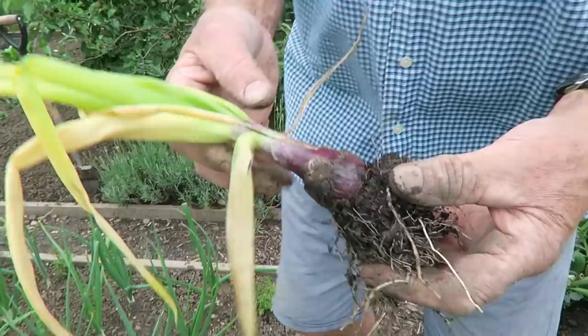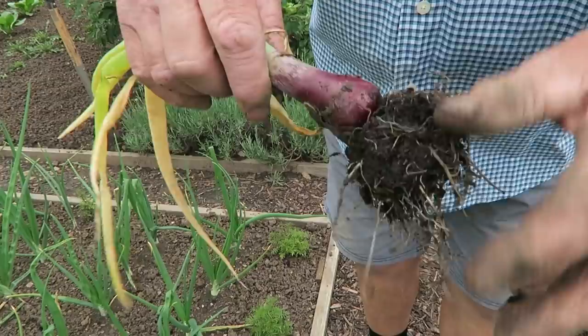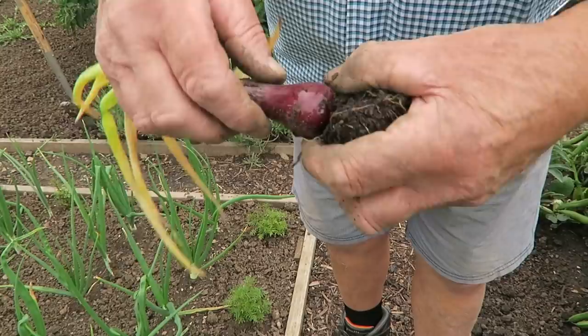Here's the onion that didn't look very well — I think you'll find that's neck rot, because that neck at the top of the onion feels very soft. It should be firm but it's not, so I'll take this to the incinerator.